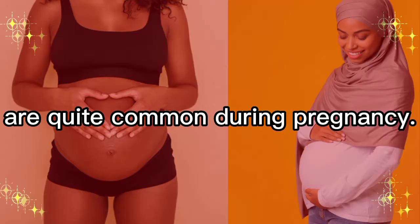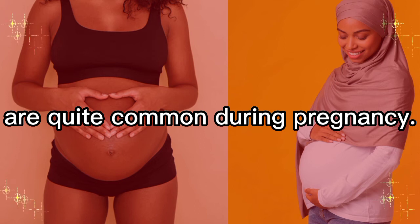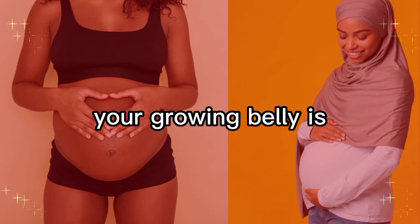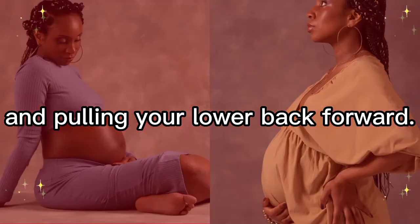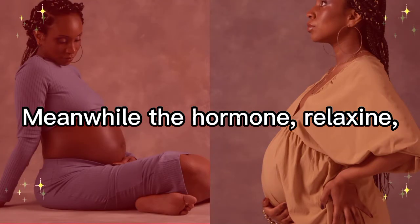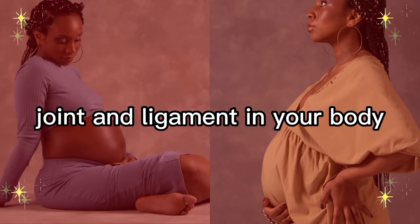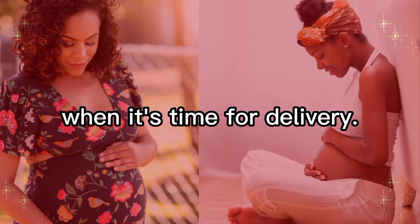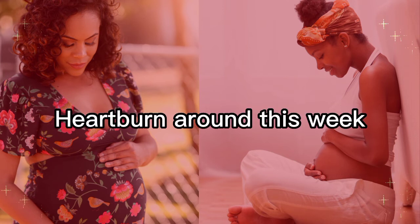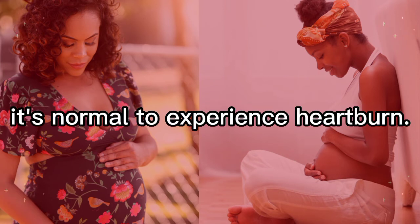Back aches, especially in the lower back, are quite common during pregnancy. At 21 weeks your growing belly is shifting your center of gravity and pulling your lower back forward. Meanwhile, the hormone relaxin is loosening every joint and ligament in your body, which will allow your pelvis to expand when it's time for delivery.